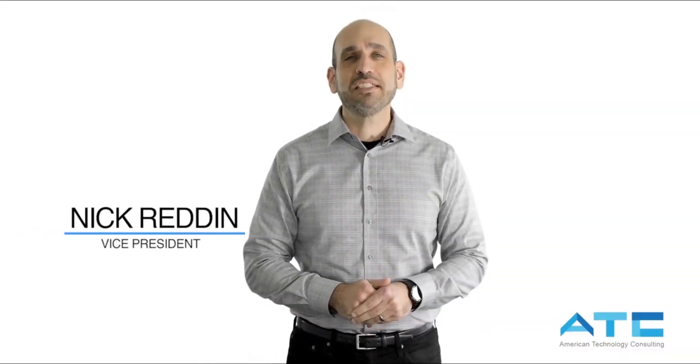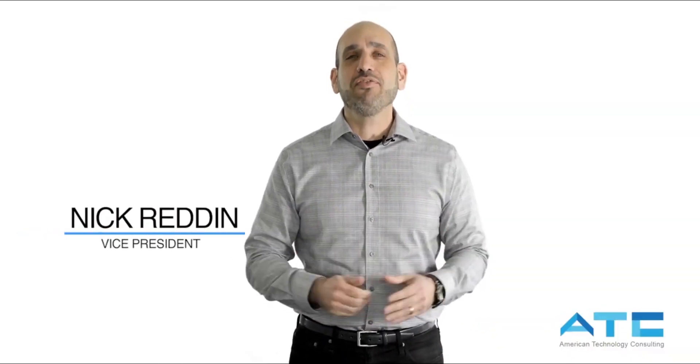Hi, I'm Nick Redden, Vice President for ATC, and thank you for visiting our RPA page. I'm here to help you understand a little bit about RPA and about ATC's expertise with it.